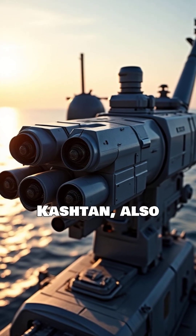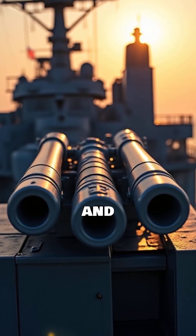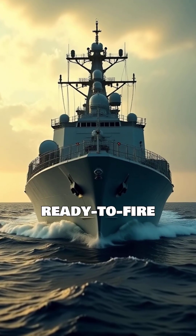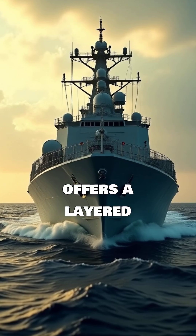Russia's Kashtan, also known as Kortik, integrates both guns and missiles. It combines two rotary cannons with eight ready-to-fire surface-to-air missiles. This dual-mode capability offers a layered defense, engaging targets at varying ranges.